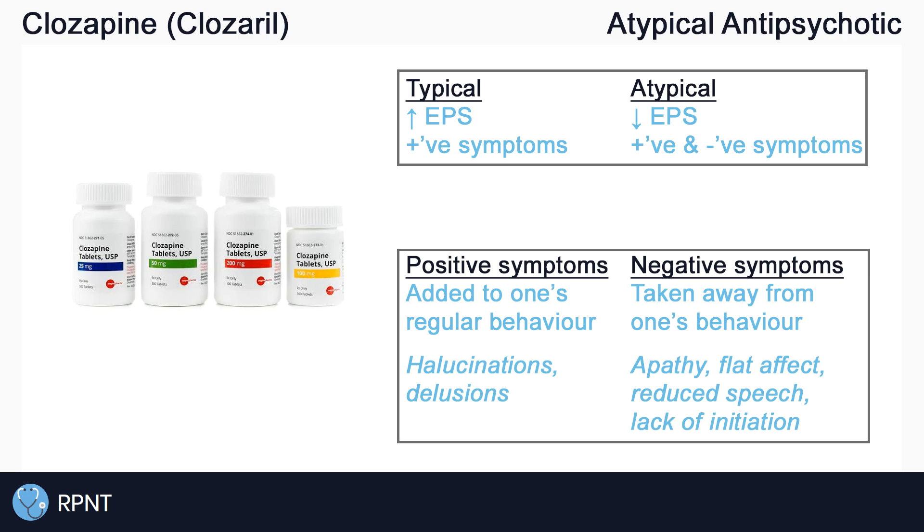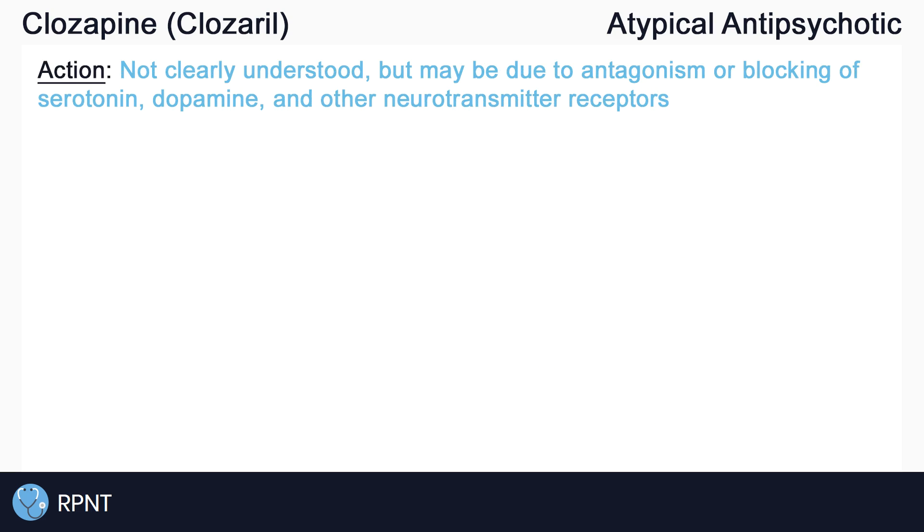Atypical antipsychotics, like Clozapine, are the newer and generally safer option that show fewer extrapyramidal symptoms. They can be used in the treatment of both positive and negative symptoms of schizophrenia, negative symptoms being things that are taken away from regular behaviors. Examples of negative symptoms include apathy and flat affect. It is believed that Clozapine works for schizophrenia by binding to and blocking serotonin, dopamine, and other receptors in the brain. The reason this is important is that the symptoms of schizophrenia are thought to be caused by altered levels of dopamine, serotonin, and other neurotransmitters in the brain, although schizophrenia is still not completely understood.